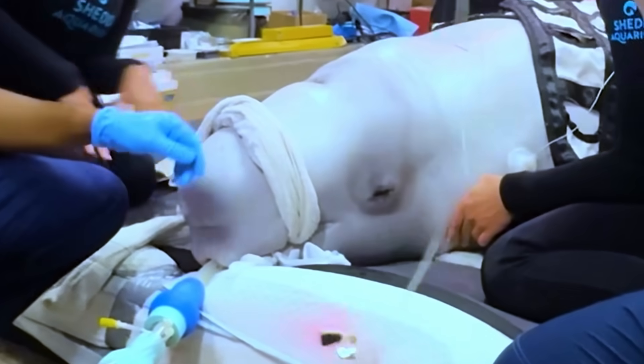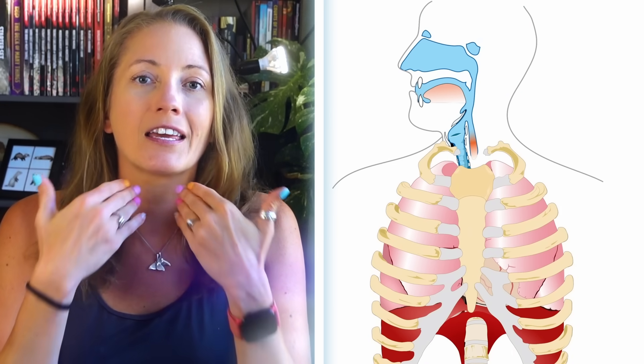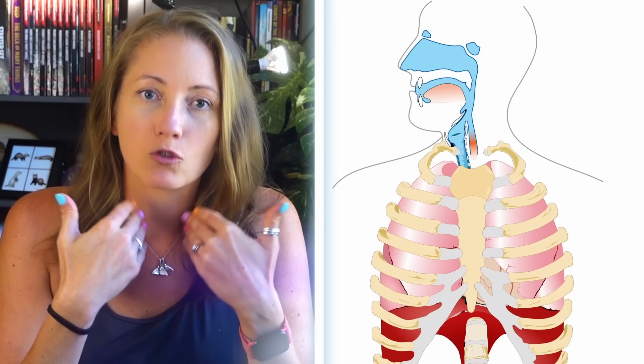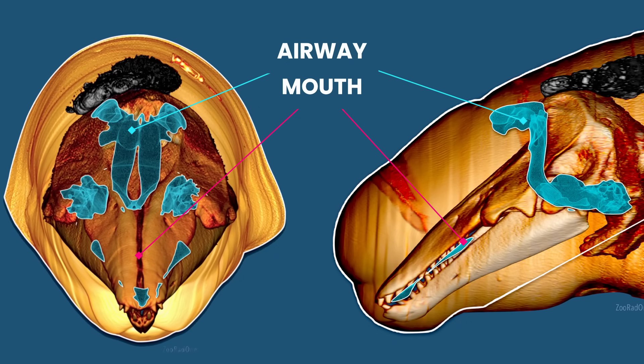This means they have to be intubated through their mouths. But that's also complicated. In humans, our mouths and nasal passages are both connected to our respiratory systems through our throats. But this is not the case for whales and dolphins. If we look at the CT scans, you can see that the blue airway is not connected to their mouth.